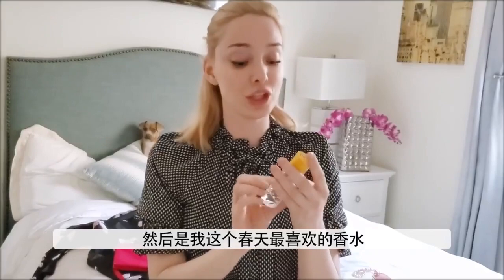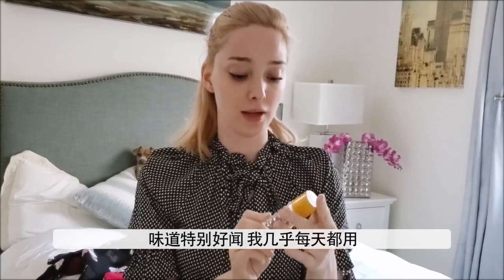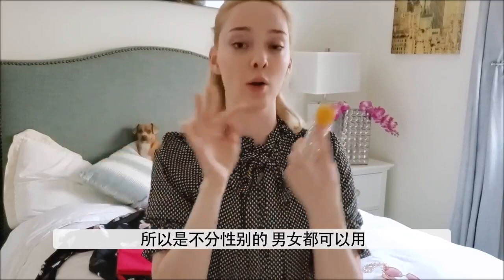Next is my favorite scent this spring. I know this isn't really springy, but this is called Morning Chess — I forget who it's by, but it's super nice. I love this and I wear it every single day. The packaging is super cute. It's actually a cologne, so it's kind of multi-gender, genderless — anyone can wear it. It's super beautiful, Morning Chess. I just love it.